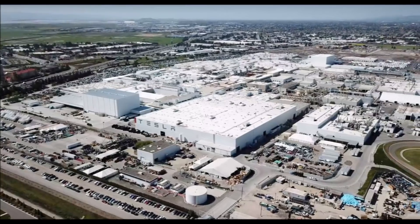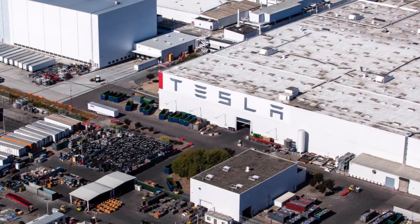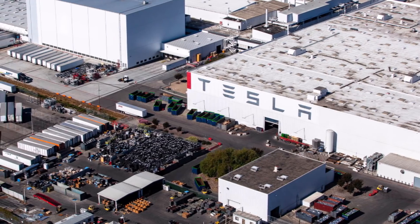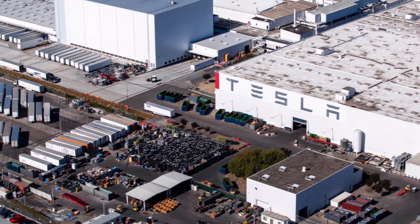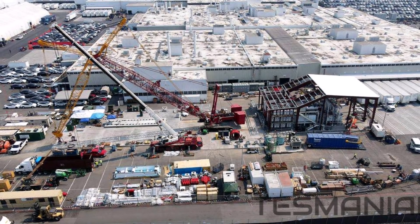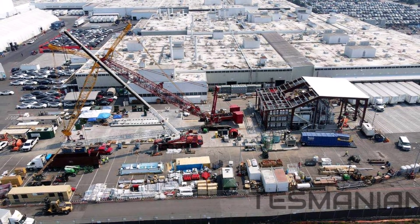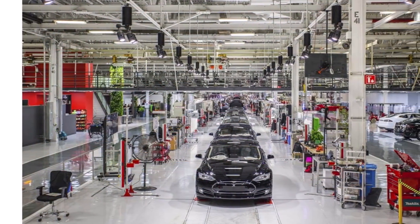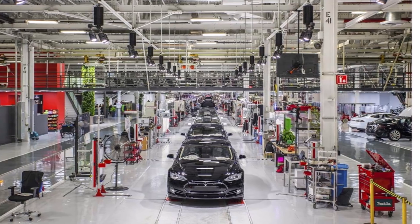Today, Tesla China presented information on the Model Y giant casting machine called Gigapress. Tesla China made an official announcement providing further details on Gigapress and the advantages associated with the manufacturing method of how Tesla makes its electric vehicles. This announcement also included information that the giant casting machine had begun being put to work at Tesla's Fremont factory.